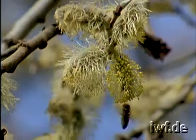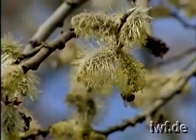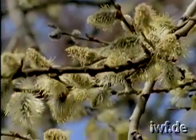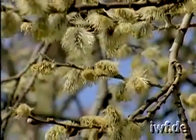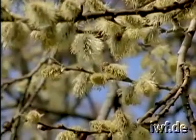In early spring, a good supply of pollen is especially important for the rapid development of a colony of bees. Willows are a valuable source of nutritious pollen. Because the bees' range of flight is very limited during this chilly time of the year, such sources of early pollen should not be too far away from the apiary.